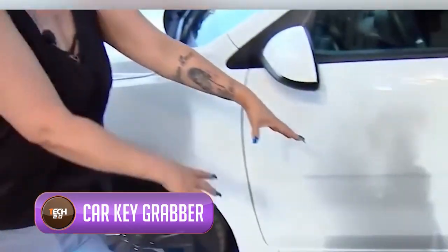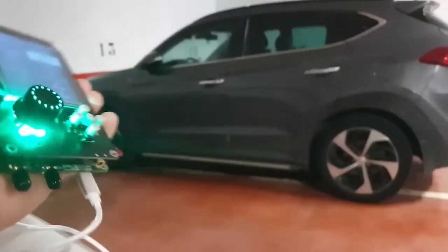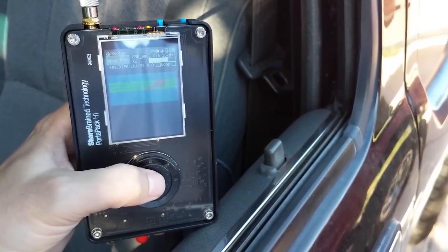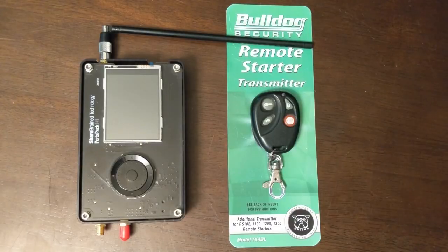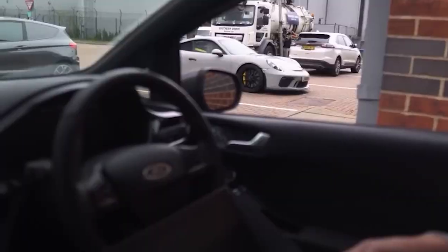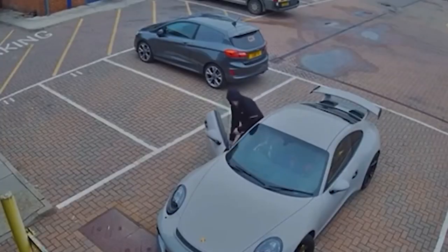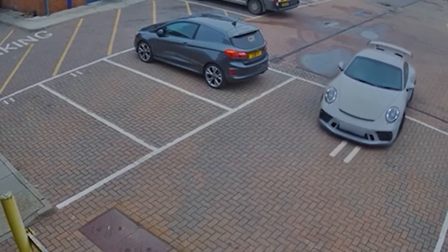Are you a car owner always worried about the safety of your car? You're not alone. There are now smart gadgets available to purchase that can help thieves steal cars without smashing any windows or breaking any locks. One such device is called a car key grabber, and it's a serious threat. This sneaky gadget can aid in stealing your car silently without you even realizing it.